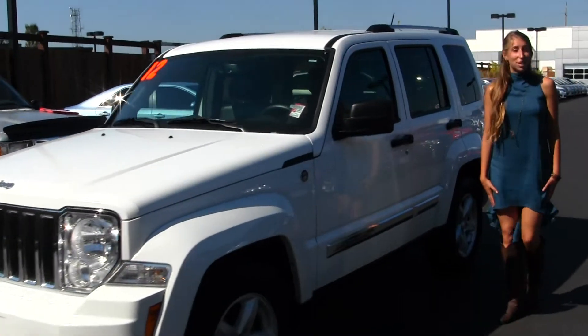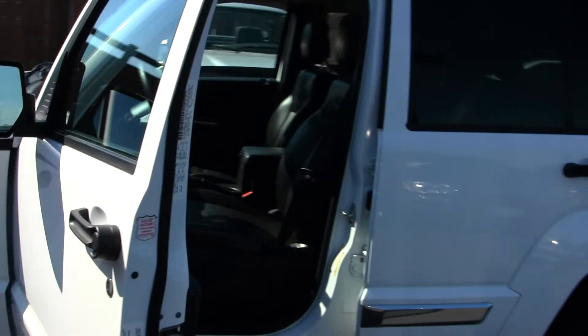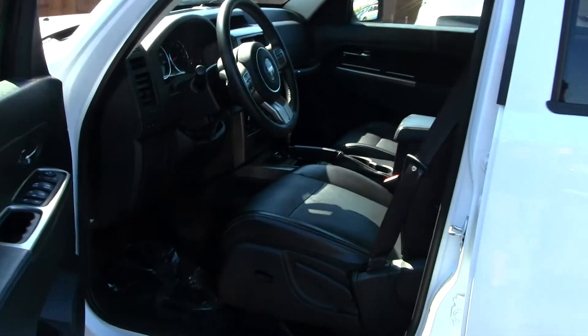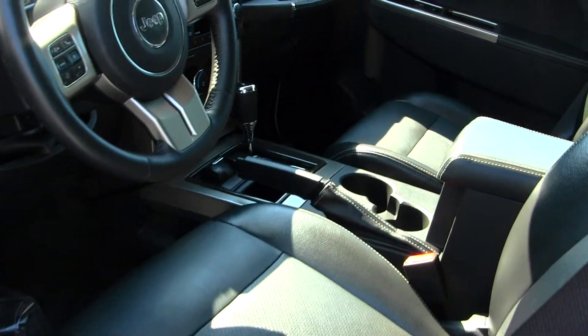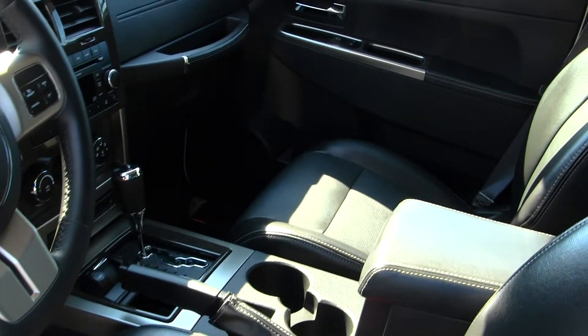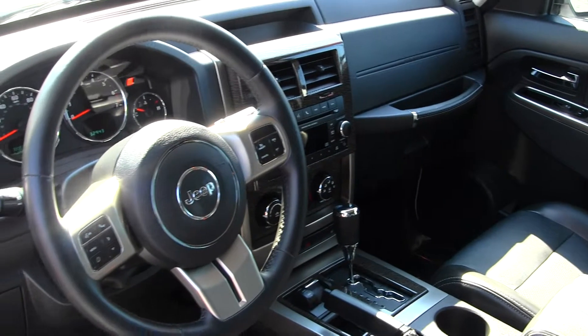Let's take a look on the interior. On the inside, it has perforated heated leather seats, automatic transmission with low and high gearing, and has a CD player with iPod integration.